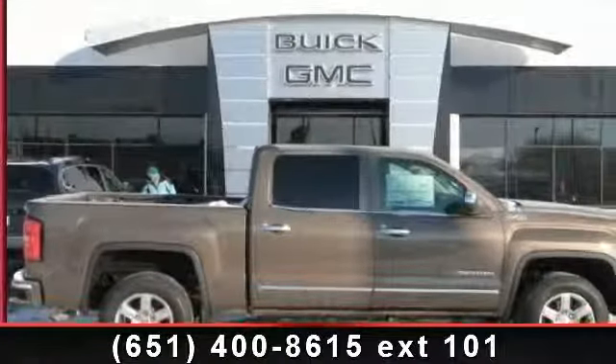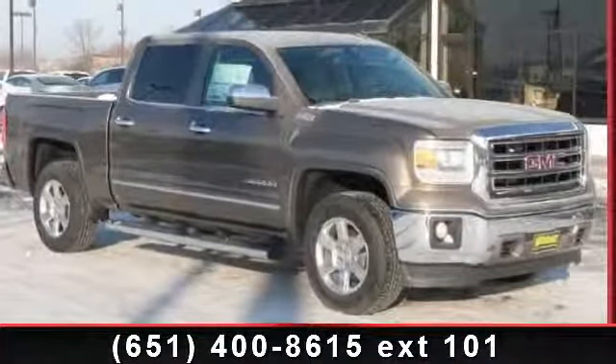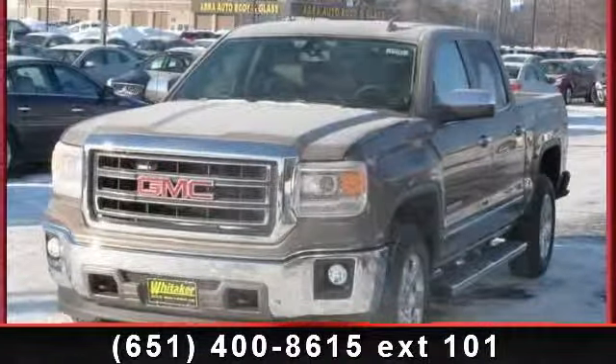Presenting the 2014 GMC Sierra 1500 SLT. If you are looking for an automobile with great features, look no further. This vehicle comes with a reliable 8-cylinder engine connected to a smooth shifting automatic transmission.